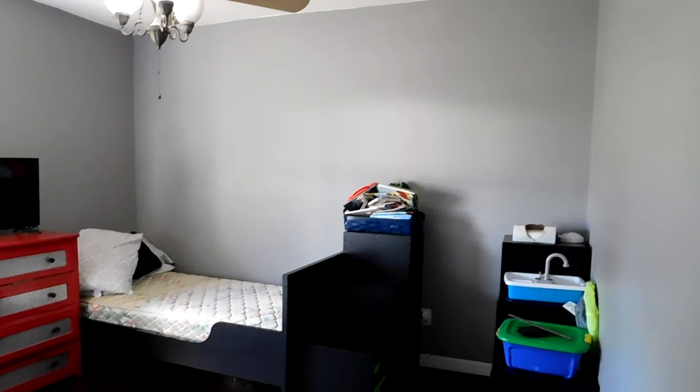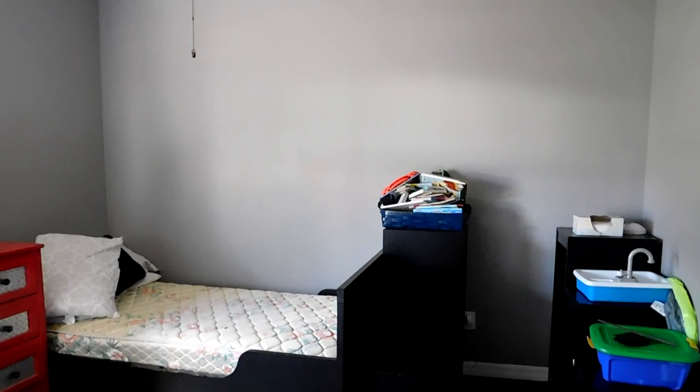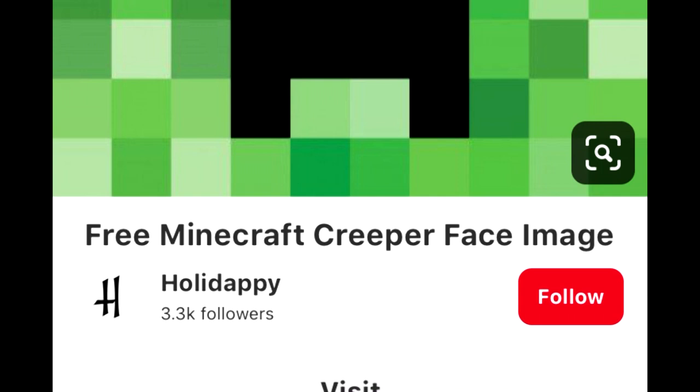It's a fun way to make the walls interactive for him. Now it's time to get started moving the furniture out of the way, prepping the lines, and starting to paint the Creeper. I'll insert a photo of our inspiration pictures so you guys know where that came from.